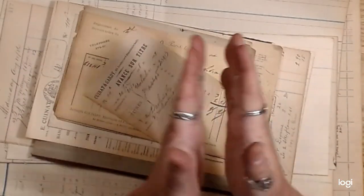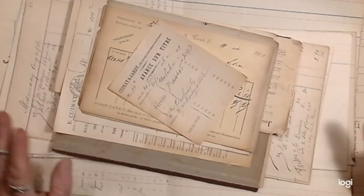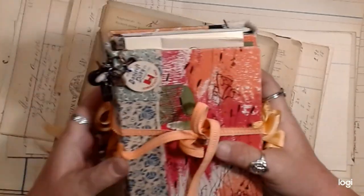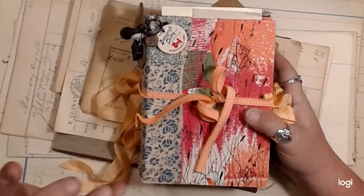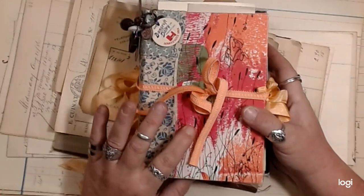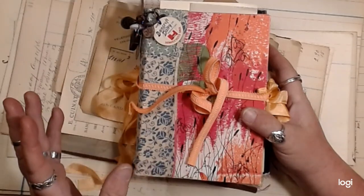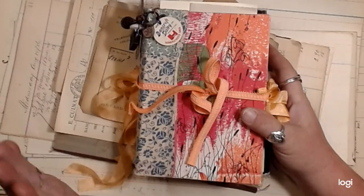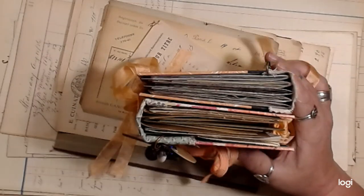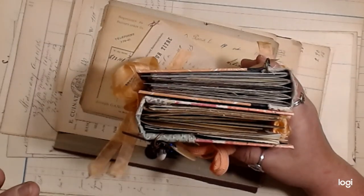Hey guys, how's it going? I got so many messages because I totally botched the date and time that I was going to list the Reader's Digest journals in my Etsy shop. I keep getting April and May confused, and Monday and Tuesday apparently. Anyway, these are listed in my Etsy shop right now.